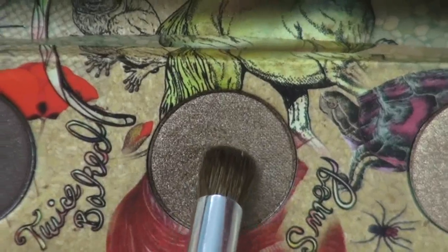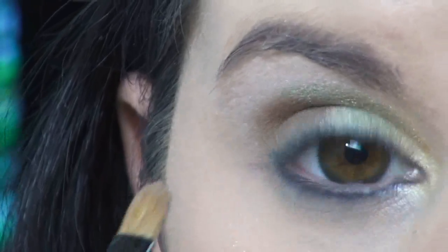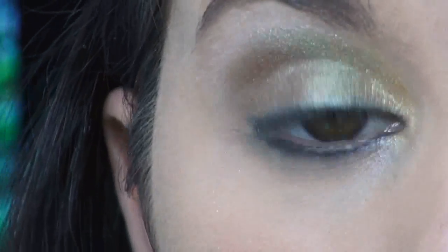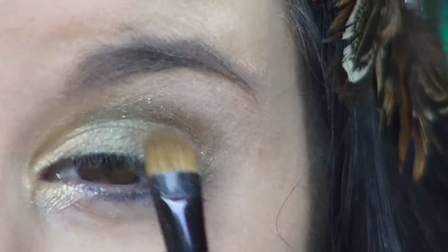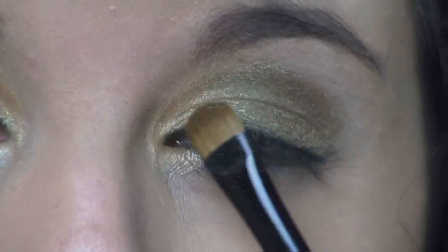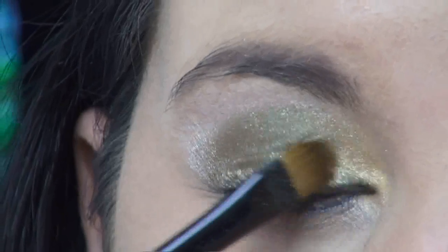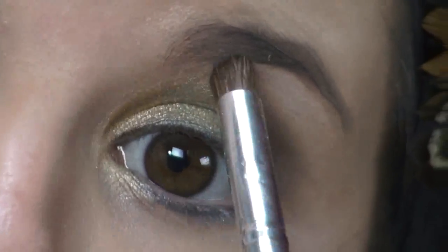To add depth to this look, I'm using the shade Smog, also from the Urban Decay Vegan palette. I'm just applying this to my crease, and this will really complete the look and give it that earthy vibe that it needs. This color represents the earth and the beautiful trees that Katniss loves to climb in and drop bees' nests on the bad guys. Thumbs up if you thought the bad guys deserved it, because I do.